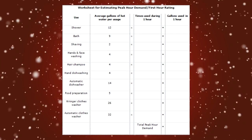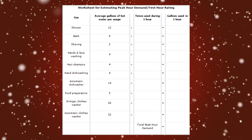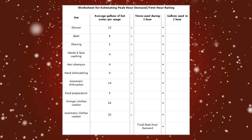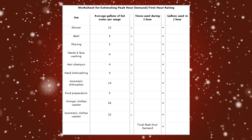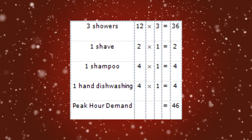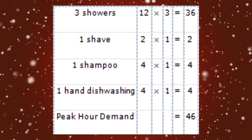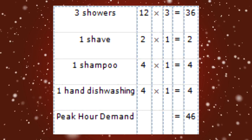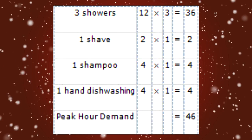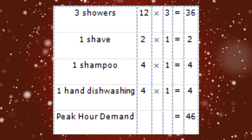Do the following to estimate your peak hour demand: determine what time of day — morning, noon, or evening — you use the most hot water in your home, and keep in mind the number of people living in your home. Use the worksheet in the PDF to estimate your maximum usage of hot water during this one hour of the day. This is your peak hour demand.